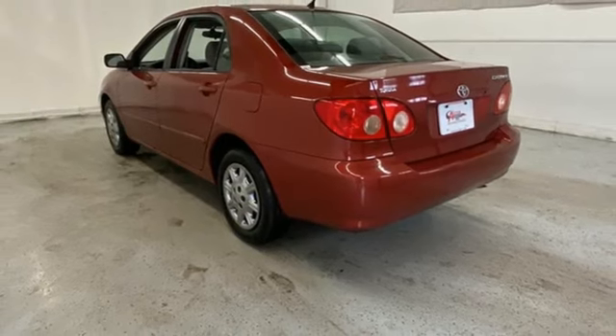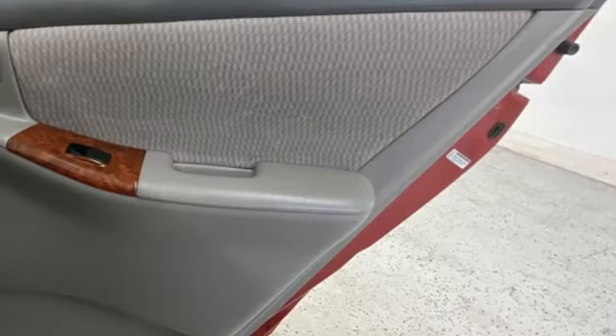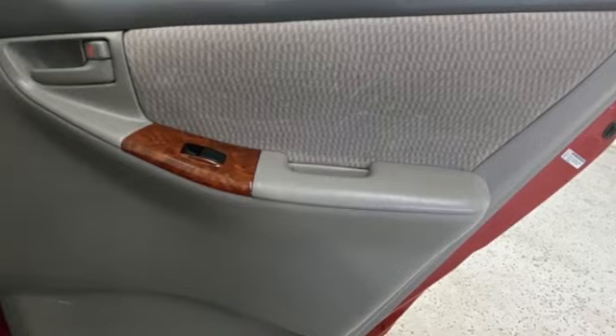Air conditioning, manual transmission, gas pressurized shocks, and an inline four-cylinder engine.